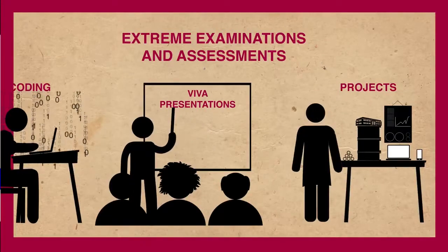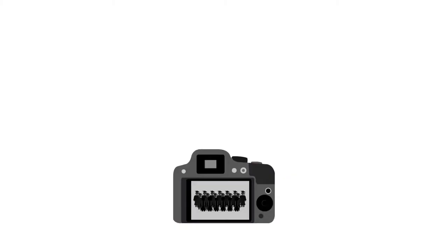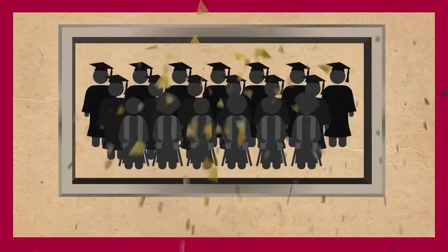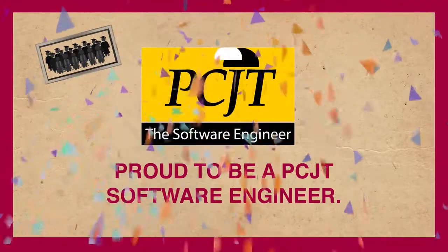After all of this exciting work, you will be able to pass out as one of the world's most accomplished software engineers in a prestigious convocation. Proud to be a PCJT Software Engineer.